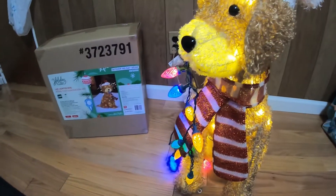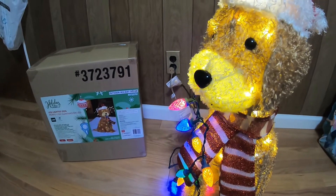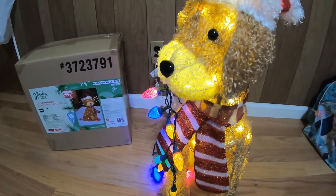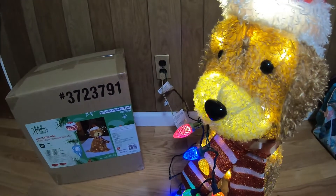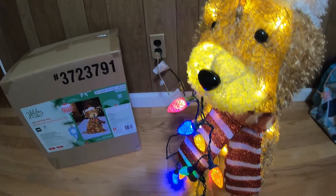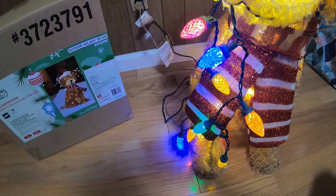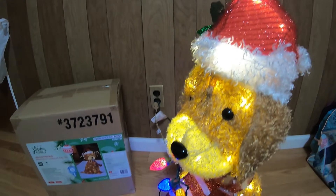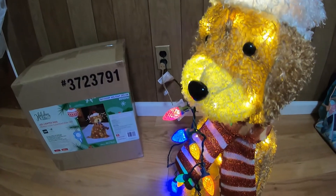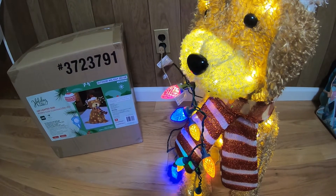It's a decoration for your front lawn, and this is what everyone's trying to buy. It comes with a hat, but you can change the costume, so it works across different holidays.